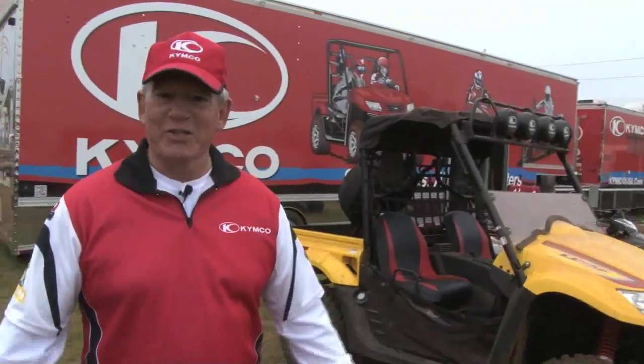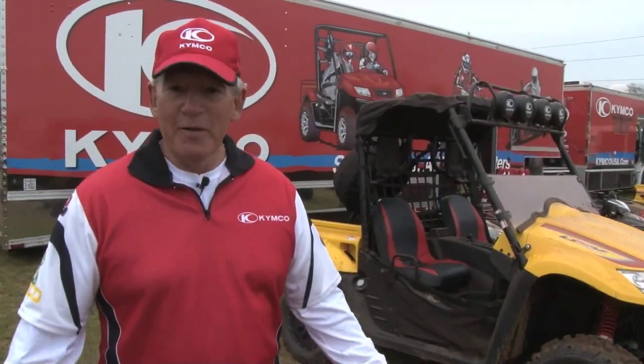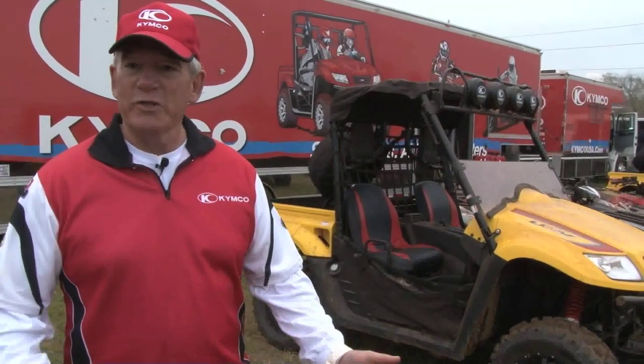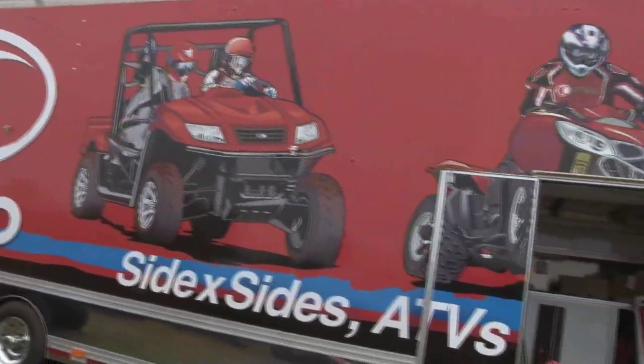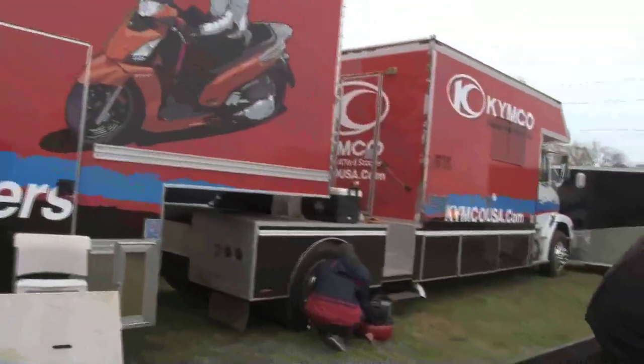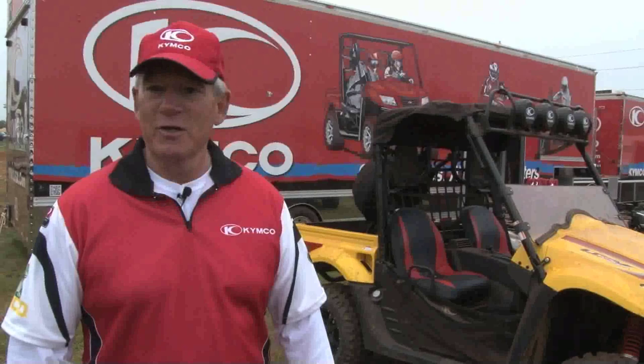Kymco's been around since 1963. It started as a parts supplier to Honda Motor Company, and during those years they were making parts for their scooters and things, and also started making complete scooters. Then we branched out into the ATV business, and to this day we still make units for some of the major manufacturers. In 1995 we came in and decided to market the brand under our own name.